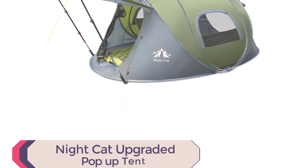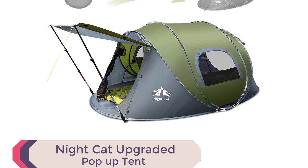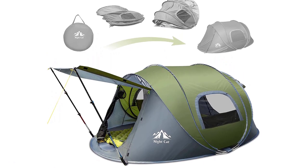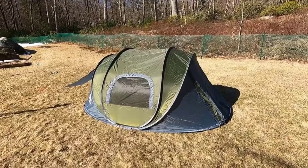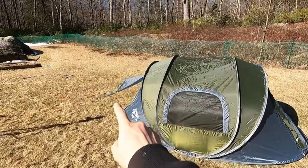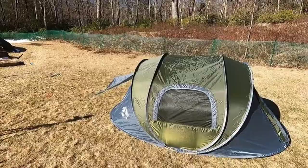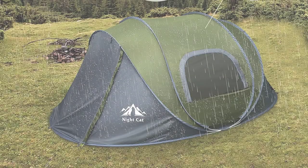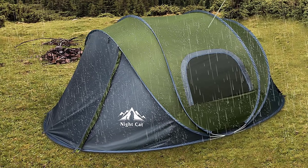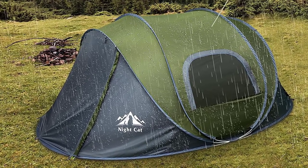Introducing the Night Cat Upgraded Pop-Up Tent, the best automatic camping tent for quick and easy setup. In just 3 seconds, this tent pops up effortlessly by throwing it to the ground and spreading the pole. Folding it back is equally simple, resembling the number 8 shape. With a 40% smaller package size compared to traditional pop-up tents, it's lightweight and easy to carry with its convenient hand strap and back straps.